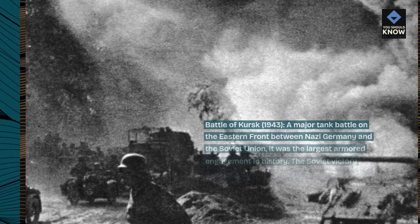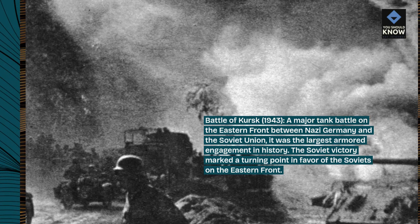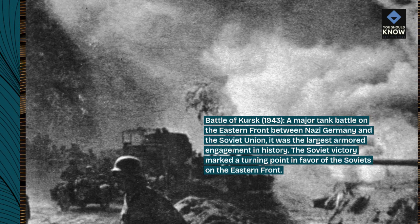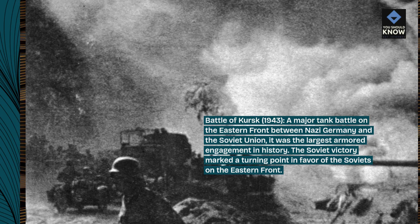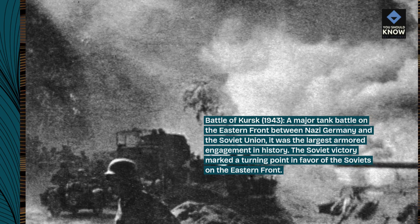Battle of Kursk, 1943 — a major tank battle on the Eastern Front between Nazi Germany and the Soviet Union. It was the largest armored engagement in history. The Soviet victory marked a turning point in favor of the Soviets on the Eastern Front.